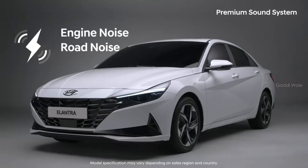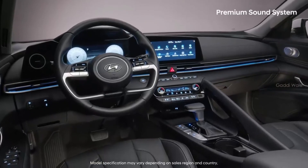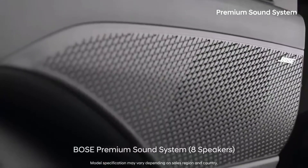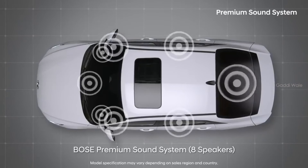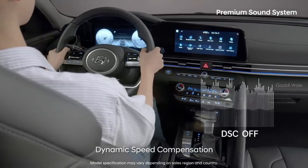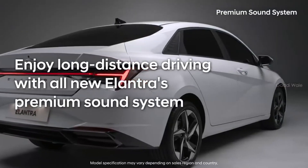Engine noise, road noise, and wind noise can make it hard to enjoy music in the car. All-new Elantra offers the highest level of quietness and noise blocking in its class. The newly applied Bose premium sound system has eight high-performance speakers that offer elaborate and powerful sounds and a full range of low and high notes. Dynamic speed compensation automatically adjusts sound in line with the car's speed so that you can truly enjoy your music.